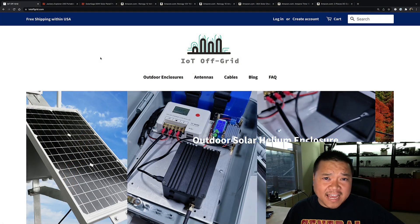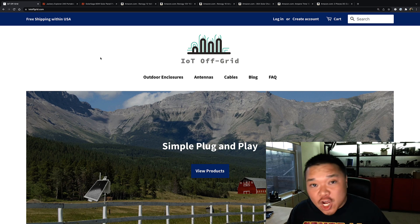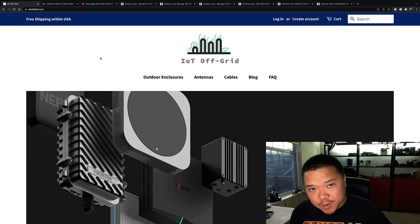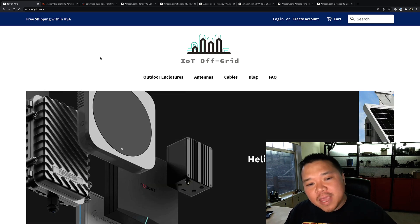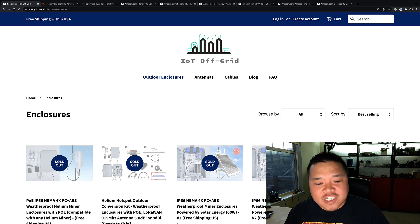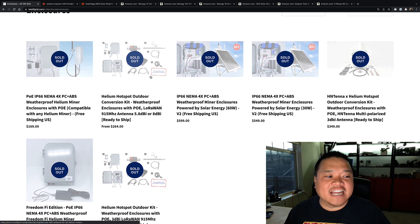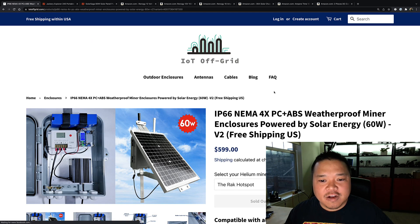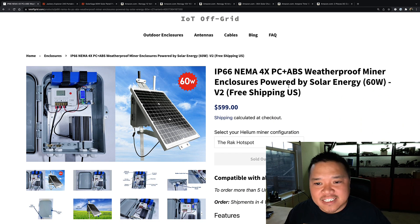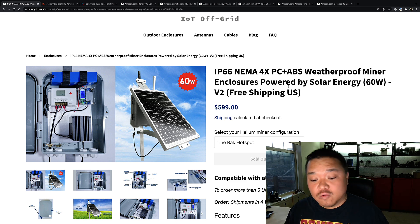Before we get into this, I just want to point out that I am not an electrician. I'm just looking at things online, doing research, doing comparables, trying to figure it out for myself. One of the main options I've been looking at is IoT Off-Grid. They've got some outdoor enclosures specifically to power via solar panels. The highest-end one in terms of wattage is the IP66 NEMA 4X PC plus ABS weatherproof miner enclosure powered by solar energy, 60-watt version 2. But they're out of stock, so that's part of why I started trying to do my own research.